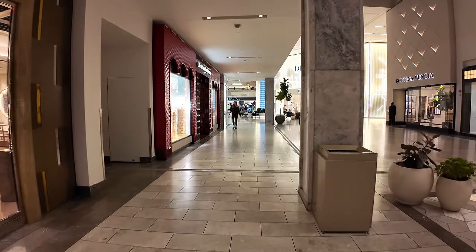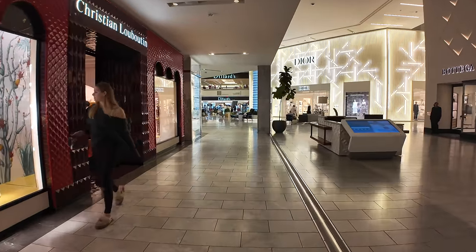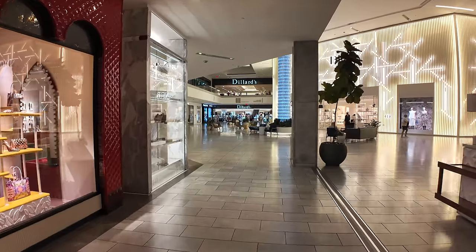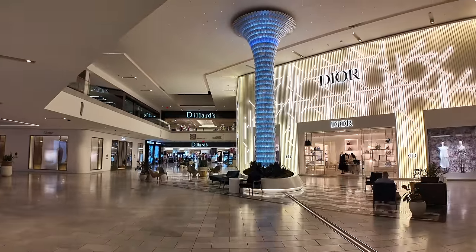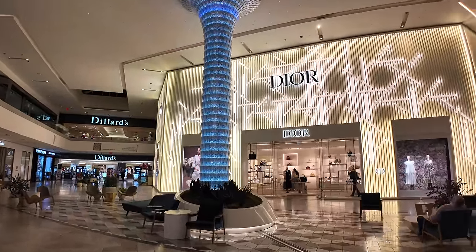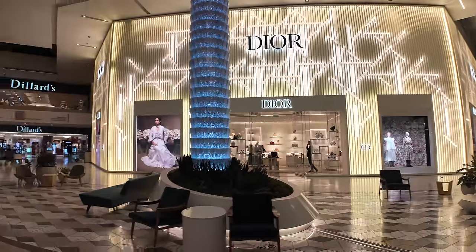Bottega Veneta, a big Coach store, and then one of the big anchor department stores, Dillard's, all the way in the back. There's a neat illuminated column in this section — it looks a little like a tree from Dr. Seuss. You can also see they've got neat chandeliers up at the top.